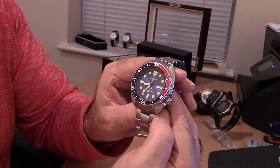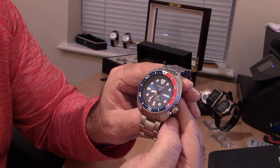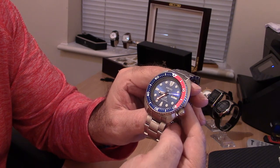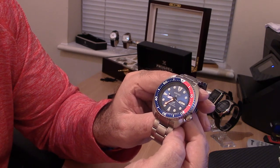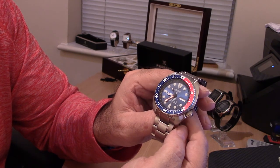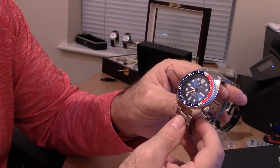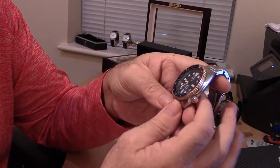Tech specs: magnetic resistance 4,800 A/m, Caliber 4R36 self-winding with manual winding capacity and hacking seconds — features absent from the SKX. Beats at 21,600 bph, 24 jewels, approximately 40 hours power reserve, 13mm depth, 44mm diameter. Heavy, but not the heaviest.